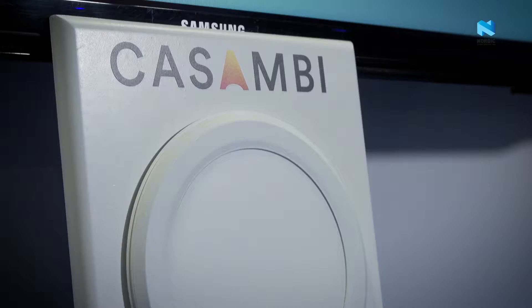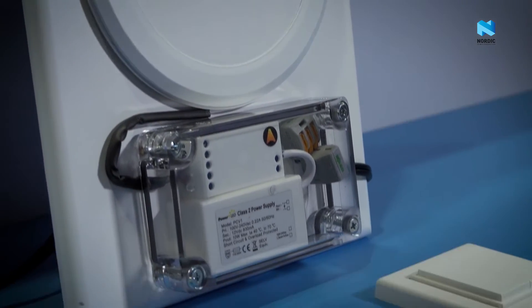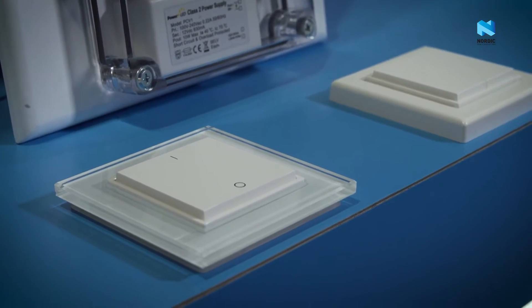We're now expanding into other things by using the Nordic BLE chips in some of our self-powered devices. The product we're demonstrating here today is a combination of two different companies coming together, both using the Nordic chips. Kasambi is one of our partners and they manufacture a lighting control system for LED lights in various types of applications.